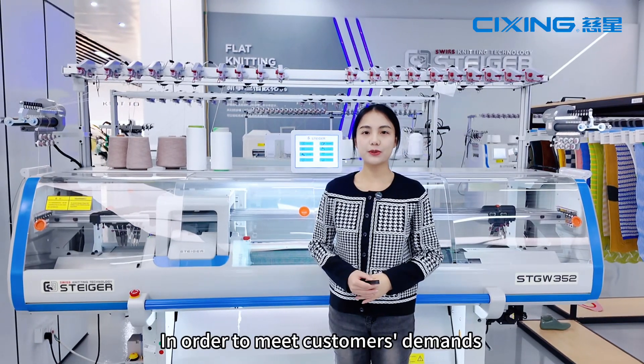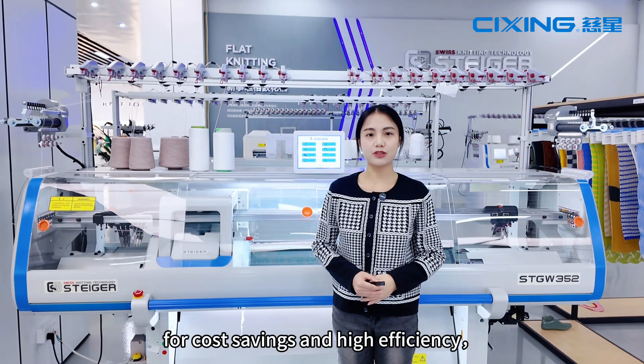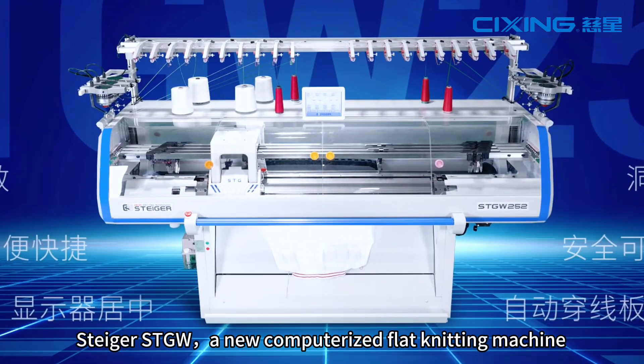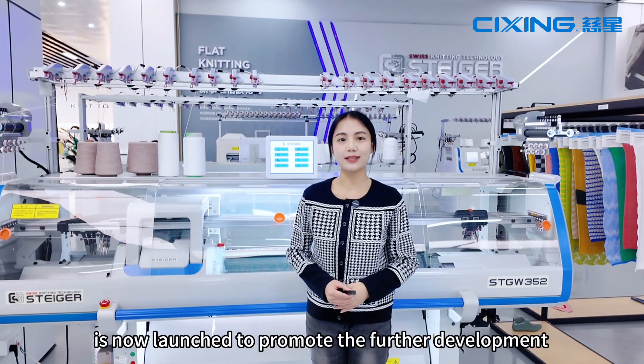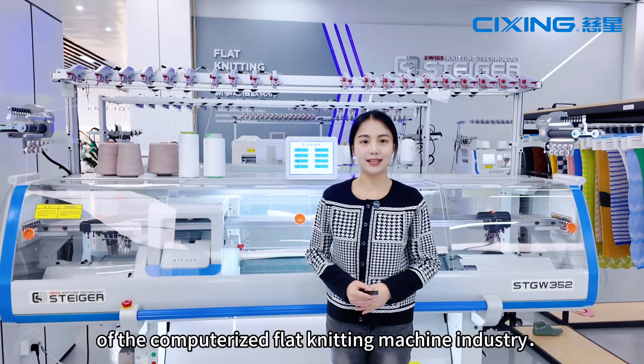Hi everyone! In order to meet customers' demands for cost-saving and high-efficiency, Steger STGW, a new computerized flat-knitting machine with no-extrarian function, is now launched to promote the further development of the computerized flat-knitting machine industry.